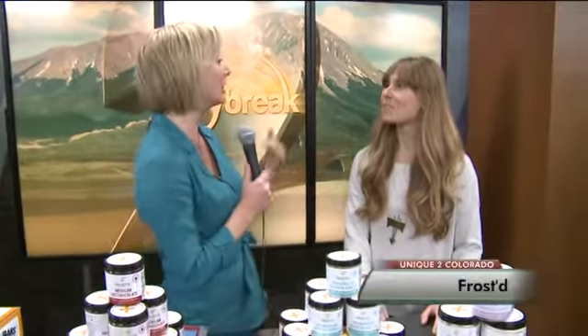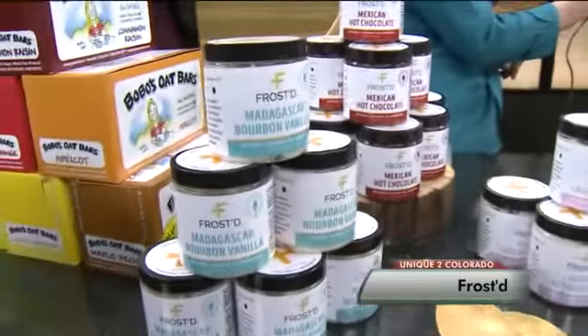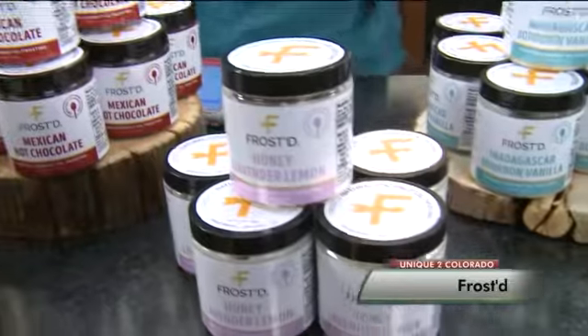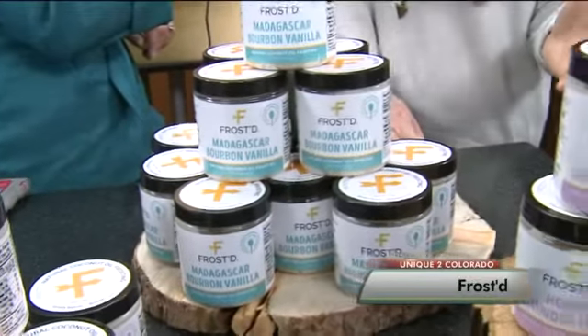Tell us about your products. I know you got a lesson from your grandmother and your mother in this. Baking has always been my creative outlet — my mom and my grandma, they always baked a lot. And so when there was no natural frosting out there, I decided to create one.